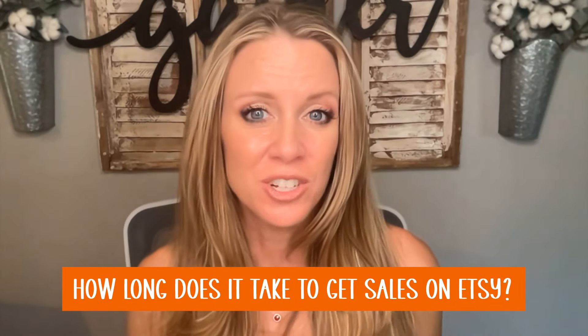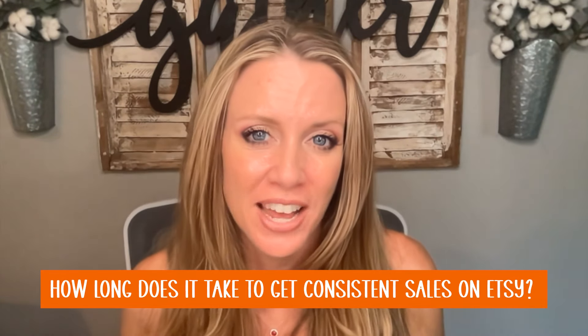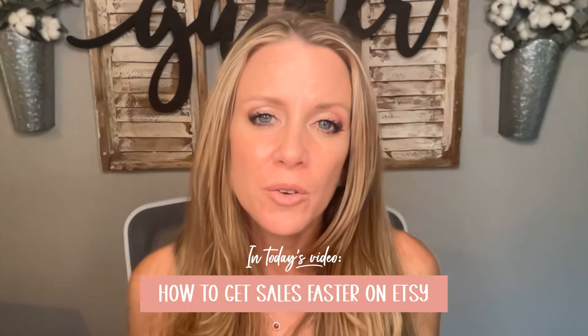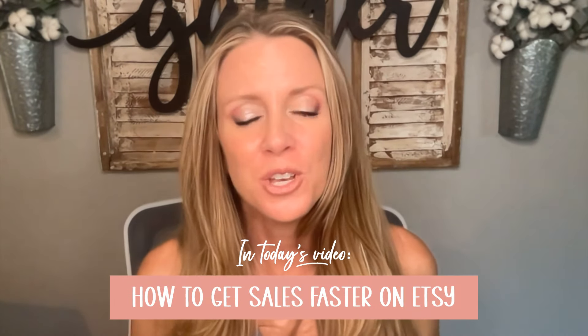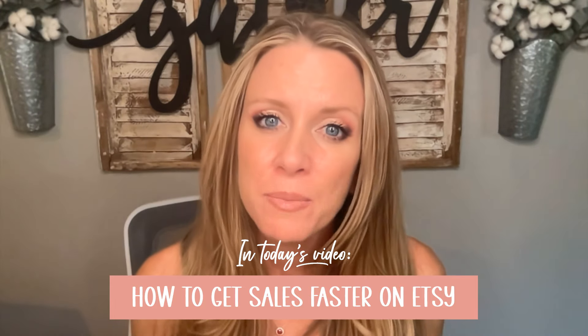So how long does it take to start getting sales in your Etsy shop, and how long does it take to start getting consistent sales? Today we're going to go over how to get sales faster so that you can start making money from your print-on-demand or handmade products.